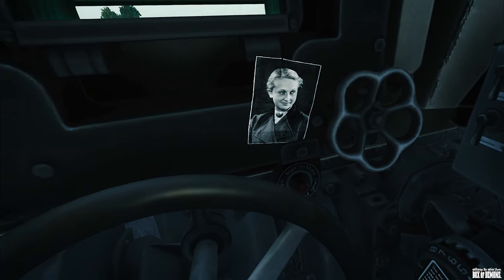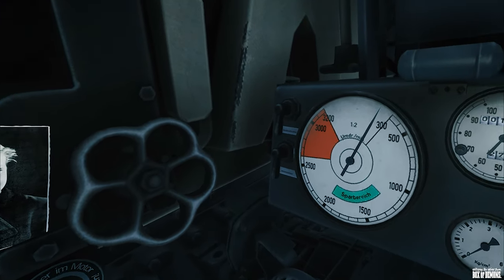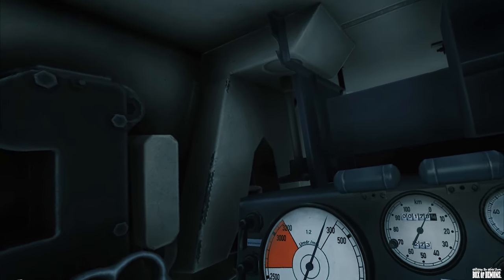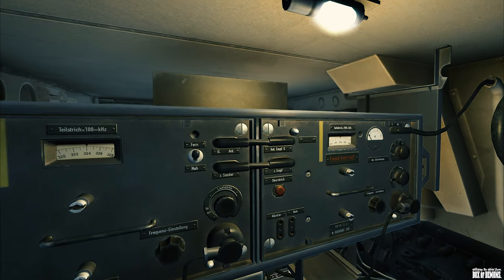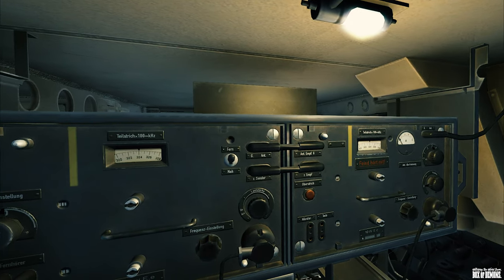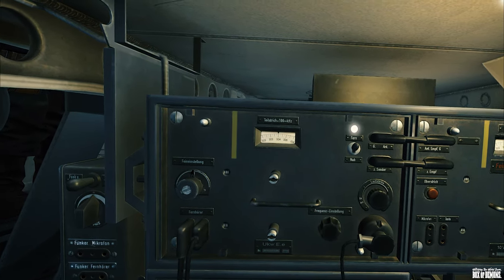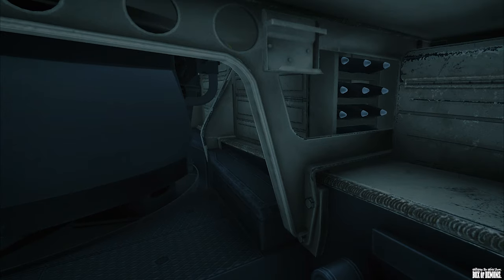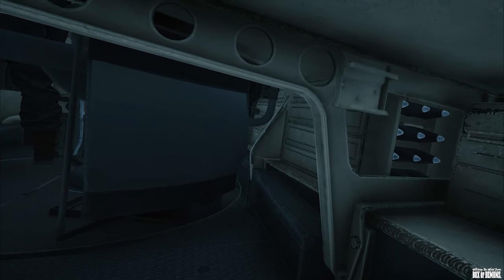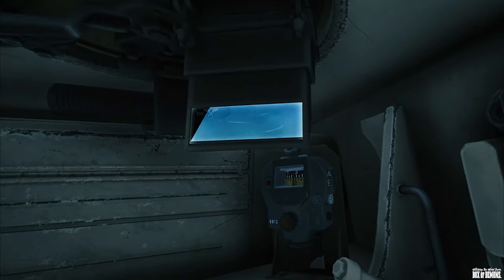The internal layout was typical of German tanks. Forward was an open crew compartment with the driver and radio operator seated at the front on either side of the gearbox. Behind them, the turret floor was surrounded by panels forming a continuous level surface, which helped the loader to retrieve the ammunition, which was mostly stored above the tracks.